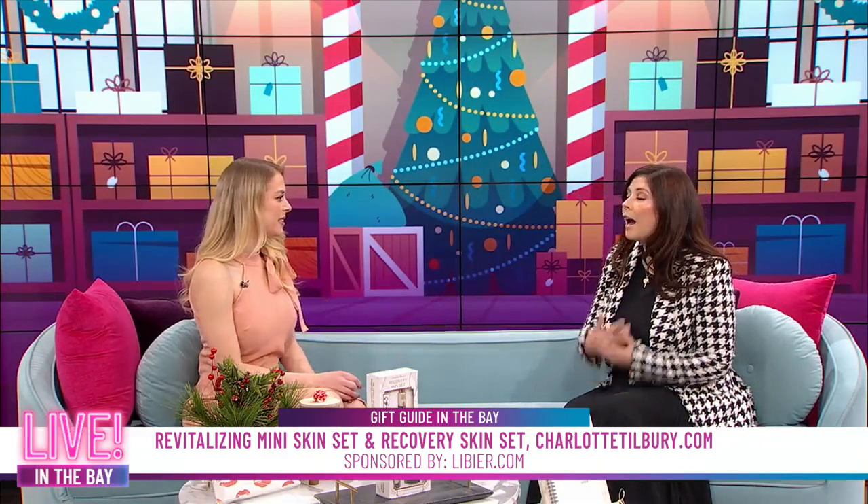Why Charlotte Tilbury — why this specific brand, what drew you to it? I have loved Charlotte Tilbury for a very long time. I remember the first time I went into the Nordstrom counter and found her eyeshadow palette — it was magical and miraculous. I just love their message that they want to empower and encourage women to care for themselves.